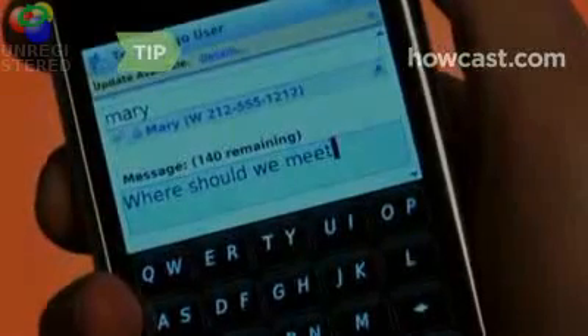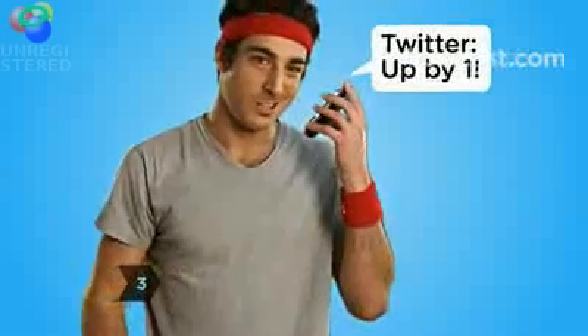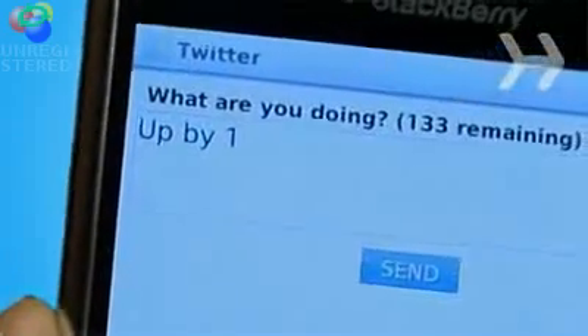Vlingo will learn from your inputs. Step 3: Staying connected is easier and more fun than ever. Simply speak your status updates on Facebook and Twitter. You'll keep your friends in the loop without missing a beat.